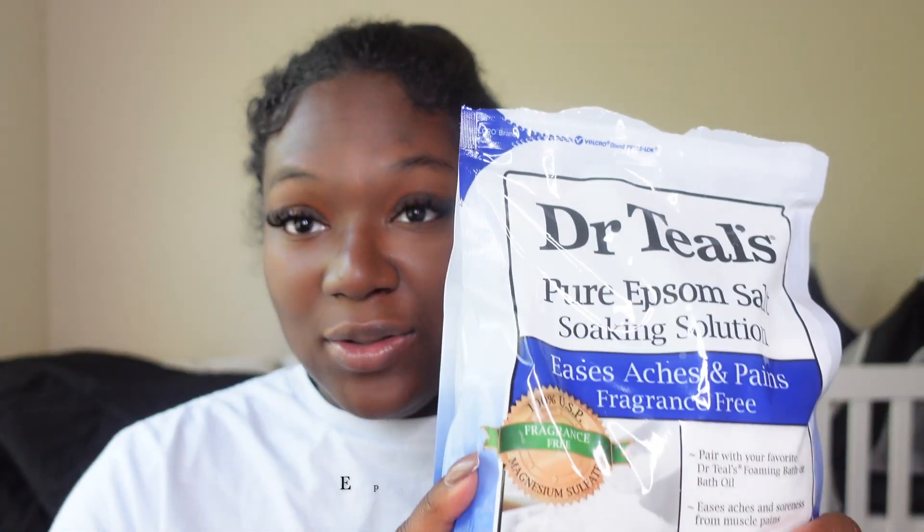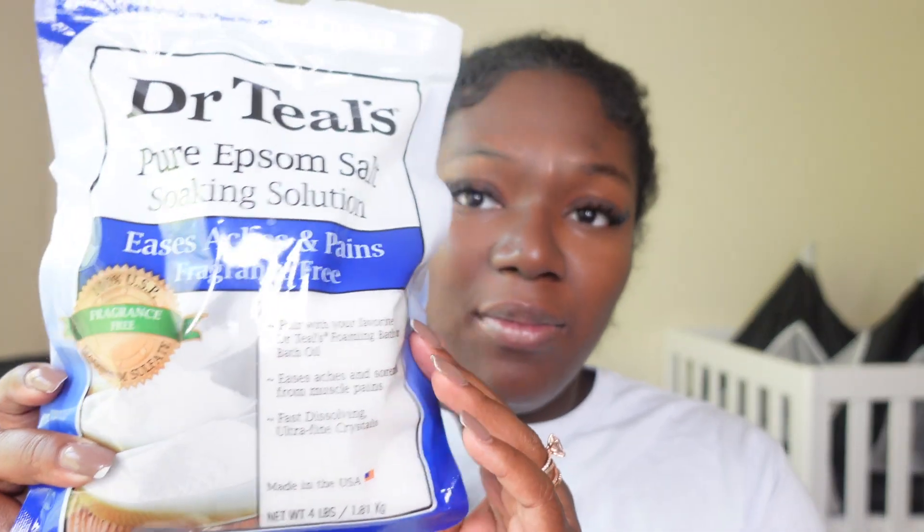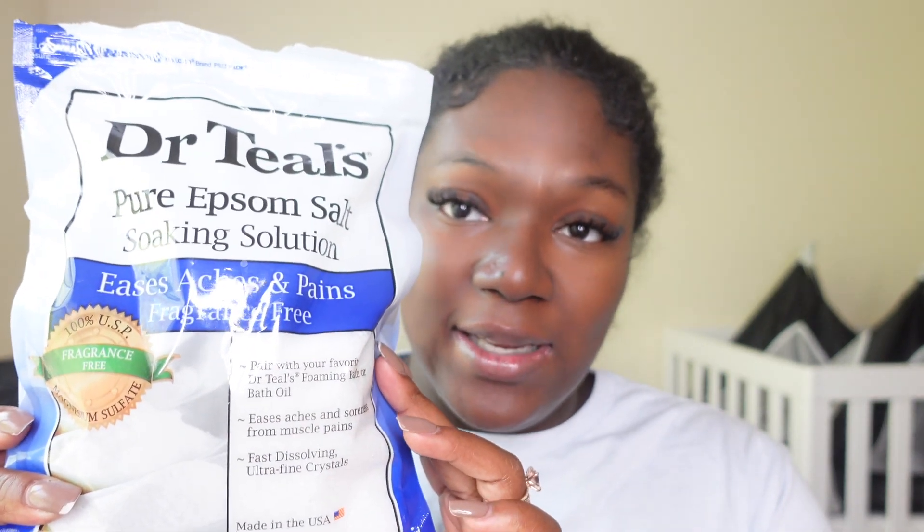Since I do have back pain, I use Epsom salt. My husband will draw me a hot bath and I'll just sit in the tub with Dr. Teal's — you can use whatever kind you want. I use the Epsom salt that says 'eases aches and pains,' and literally when I tell you I feel so much better when I get out of the tub, it's amazing. If you're feeling leg cramps, belly cramps, or you hold all of that tension in your lower back, I definitely suggest drawing a bath with Epsom salt and just sitting and relaxing.